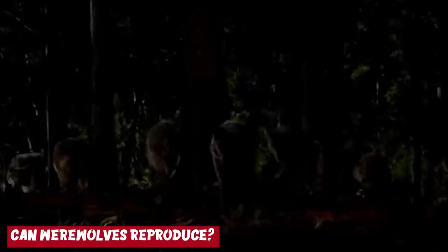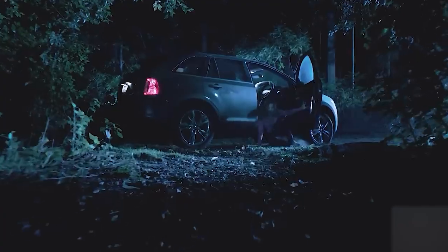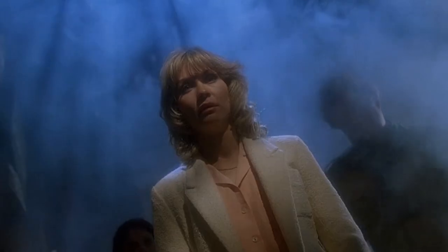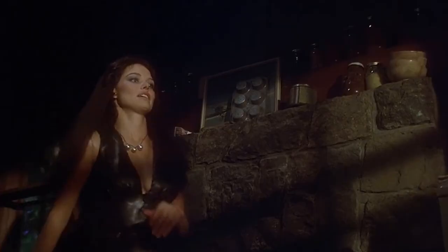Can werewolves reproduce? Typically, werewolves find a mate after their first transformation, and this concept of finding a partner is similar to the human idea of soulmates. Werewolves are known to be very possessive of their mates, and these desired partners are allegedly chosen by their god, the Moon Goddess. Werewolves believe that the Moon Goddess mates them for life, and they can reproduce with their mate and even have offspring. Typically, a male werewolf starts purring when he finds a suitable female mate, while the female werewolf's body changes to attract mates — their hair grows longer and they even become taller during their mating period.